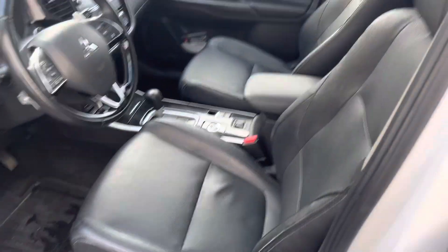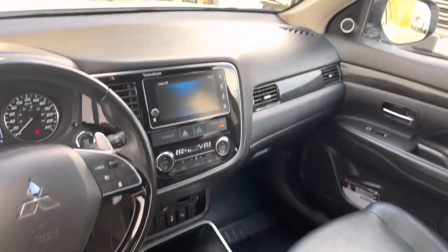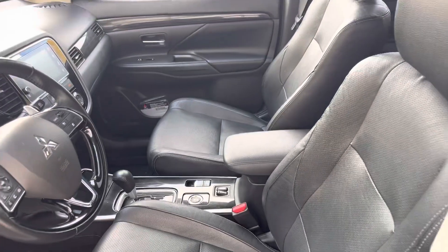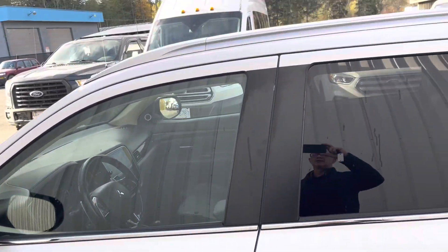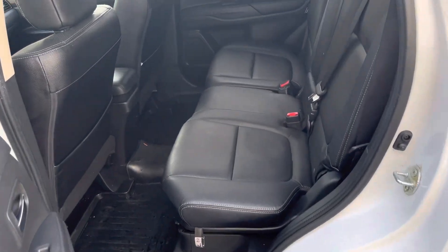Really nice inside — leather heated seats, all your regular power options, a large touchscreen, 360-degree camera, lane keep, power tailgate as well, roof bars, three seats in the center row, another couple in the back there. So it is a seven-seater.